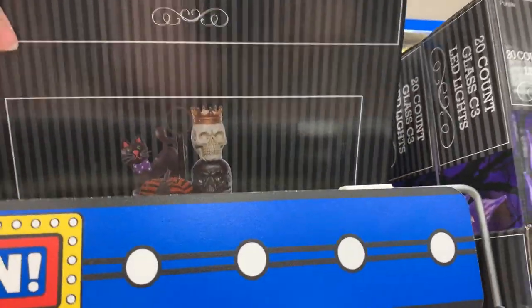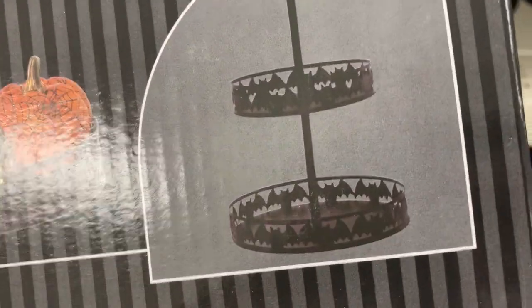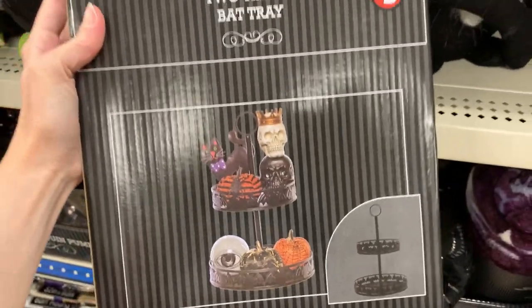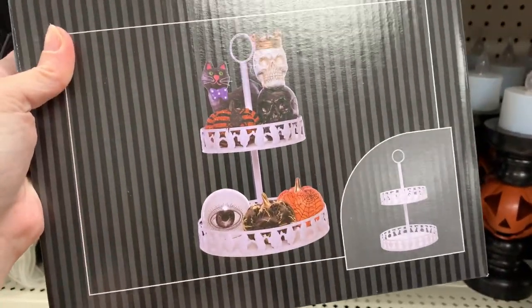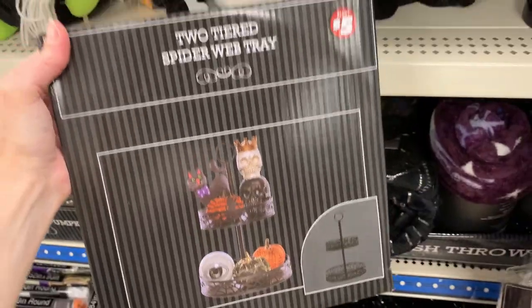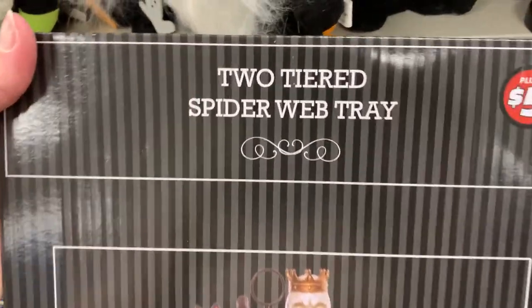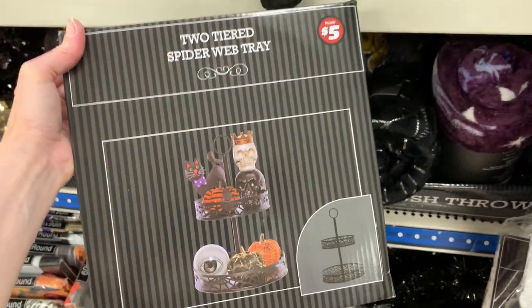I really like this next item here. These are metal two-tiered trays in Halloween themes. They have three designs: the first one has bats on it, which I personally really like. They also have a white one with some ghosts on it, and there's a third design with some spiderweb designs. These are priced at $5, and that's a really good deal because I've seen similar things at other stores and they cost a lot more.